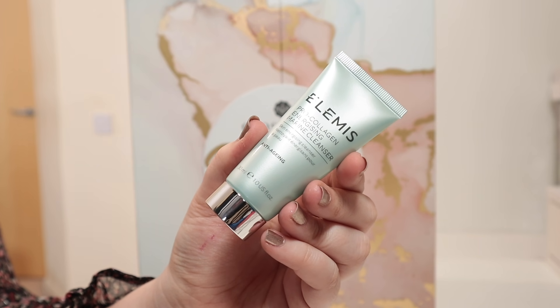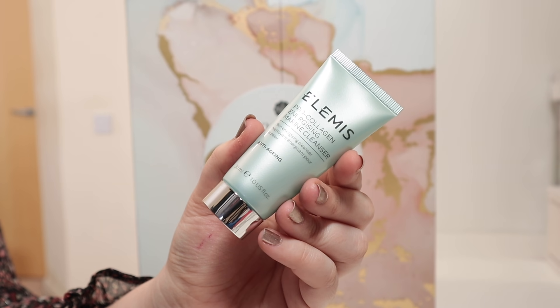It is the Pro Collagen Energising Marine Cleanser — a product I haven't tried. Elemis is a pricey brand; full size this product would be £42, and for this 30ml mini it's £16. Still a very good product behind door number one. I'm excited to try this — I have loved everything I've ever tried from Elemis, so I think we are off to a great start.